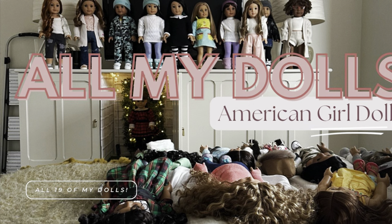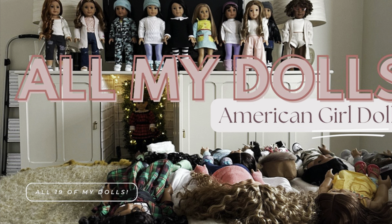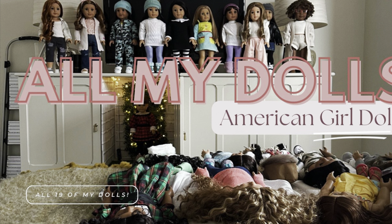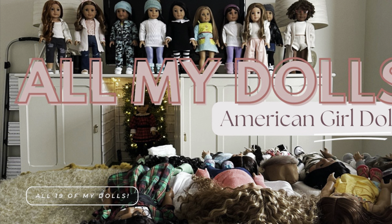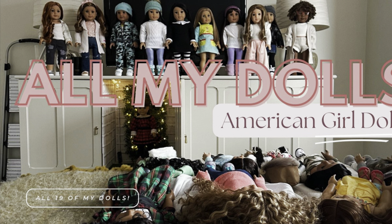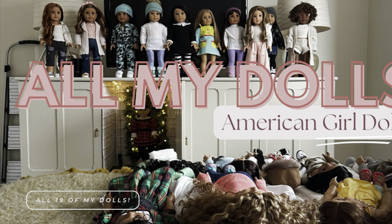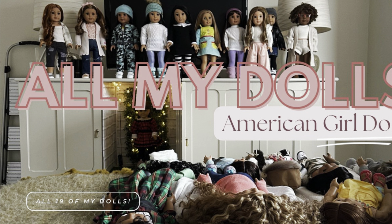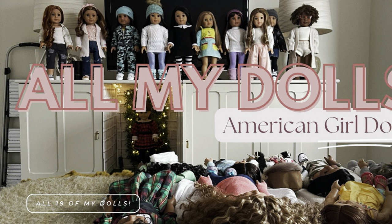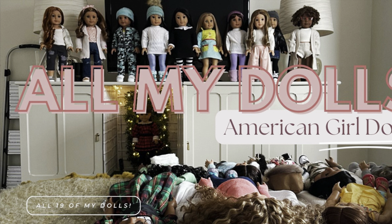Thank you so much for tuning in to check out all 19 of my American Girl dolls! I am expecting at least one more in the mail sometime this week or next — I can't wait to share her with you. I am just in love with my girlies and never imagined my collection getting so large, but it surrounds me with joy and happiness. As always, thanks for watching!